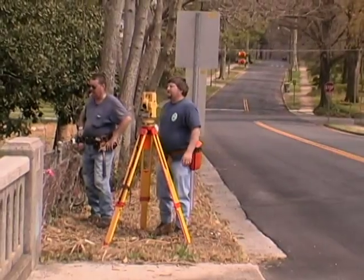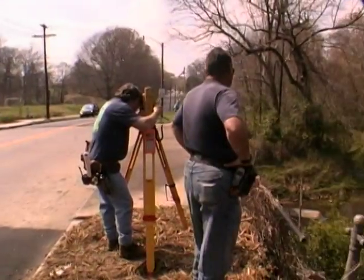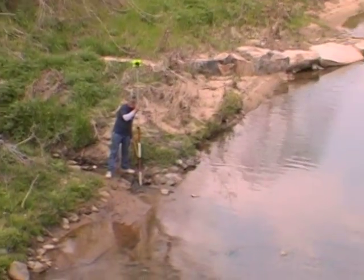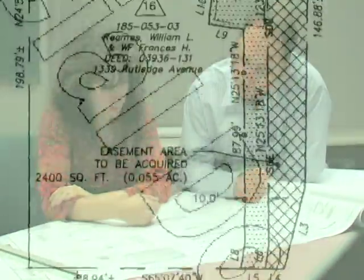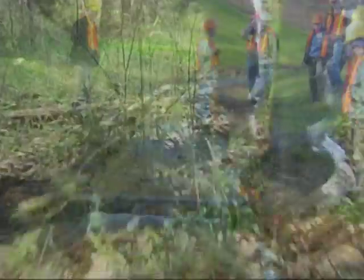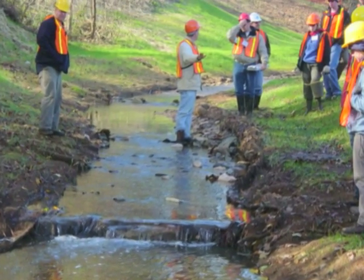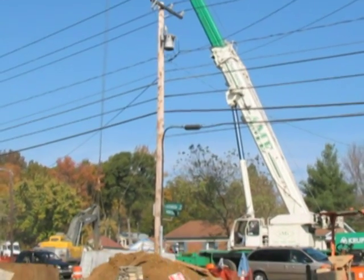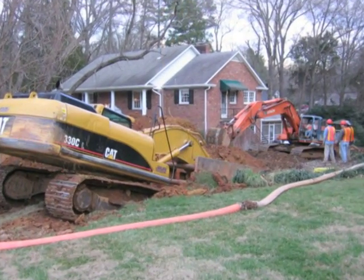Design. The design phase may begin with additional field surveys to ensure an accurate and full assessment of current conditions. Once all survey data is gathered, the actual design begins, specifying the exact dimensions of the improvements — the size and length of the pipe or channel, the slopes it will follow, the location of all turns and connections. Then, Stormwater Services will conduct a field walk with all potentially affected utilities, such as Duke Power or Bell South, to determine where the design might interfere with their infrastructure or where special care may need to be given to avoid damage.